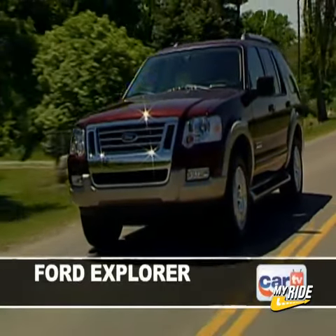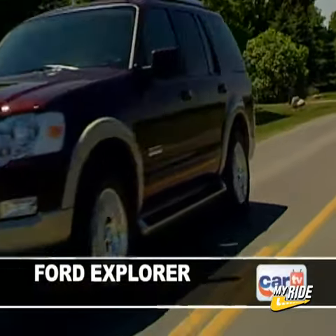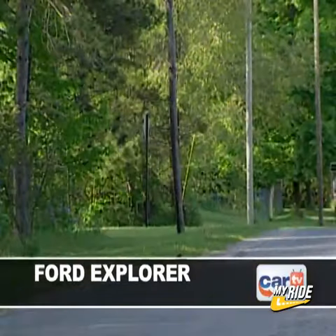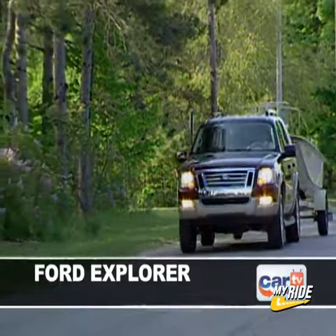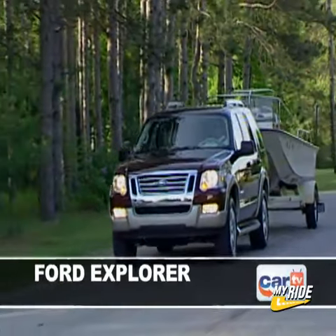For 15 years, the Ford Explorer has been a consistent bestseller in the SUV category, and in its latest rendition, the Explorer features more power, improved fuel economy, lower emissions, and new advanced safety technologies.